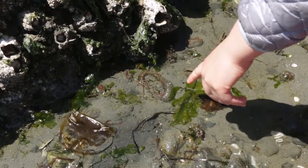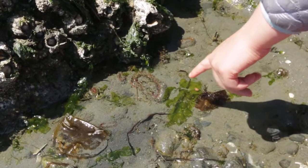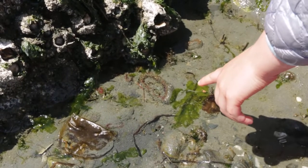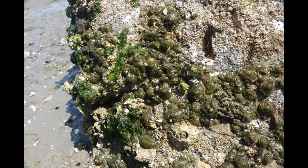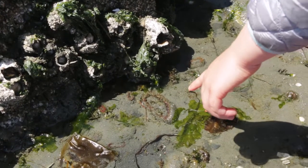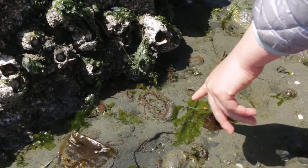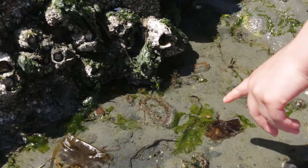Johanna's pointing out a type of sea anemone called an aggregating anemone — there's a really large one she's pointing to. That one might be about to split in half. The aggregating anemones have the ability to reproduce by cloning themselves. On this big rock there are probably hundreds of anemones that are all basically clones, and this big one might be about to do that — it looks larger than the rest, which gives a clue that it might be about to reproduce.